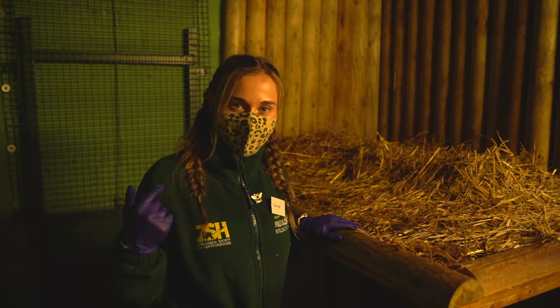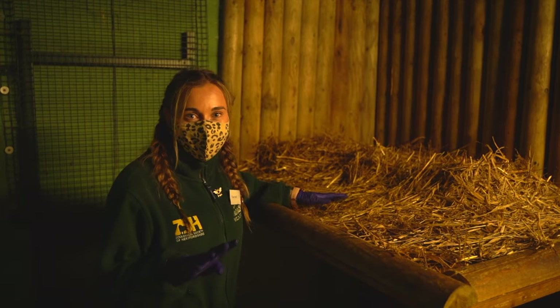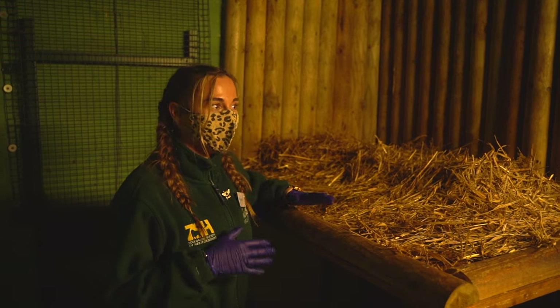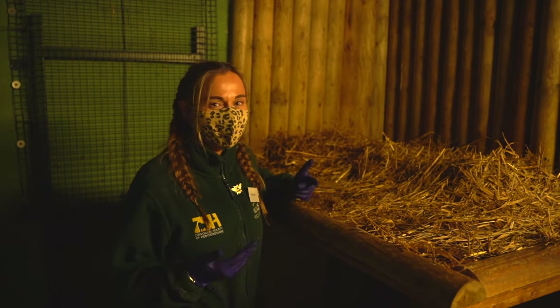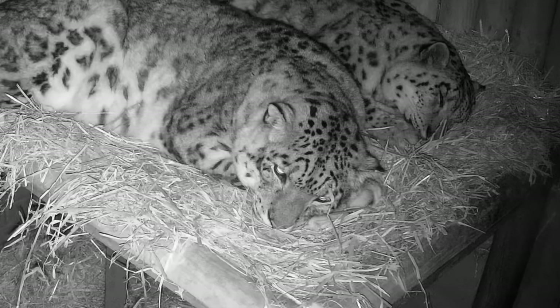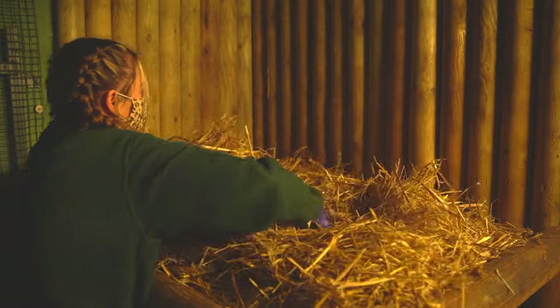As well as cleaning the outside habitat, we also have to clean the snow leopards' inside dens. They've got four beds to choose from, and we don't clean them all every day — we clean them every other day because they do like to leave their scent around their habitat. But it's nice and cozy in here, so we're going to fluff up the straw and make it all nice and cozy for them again.